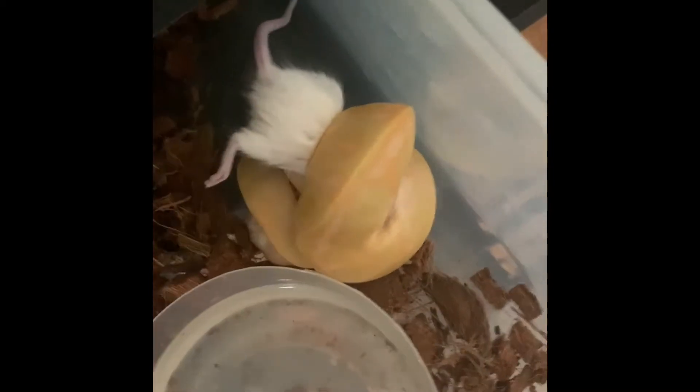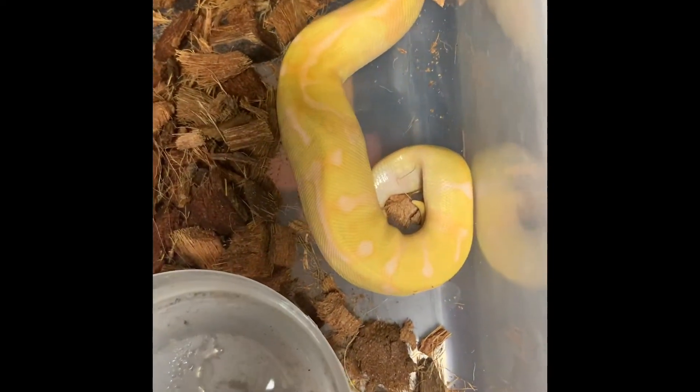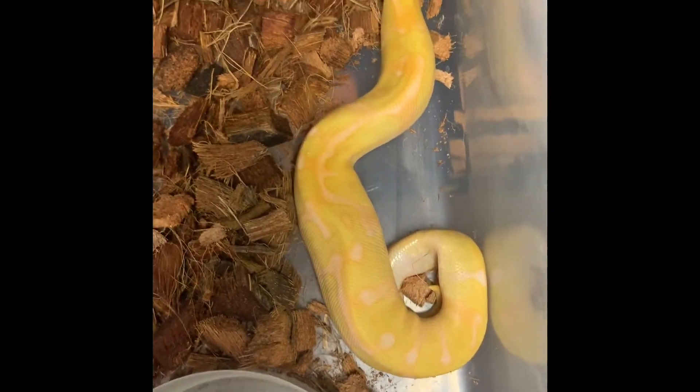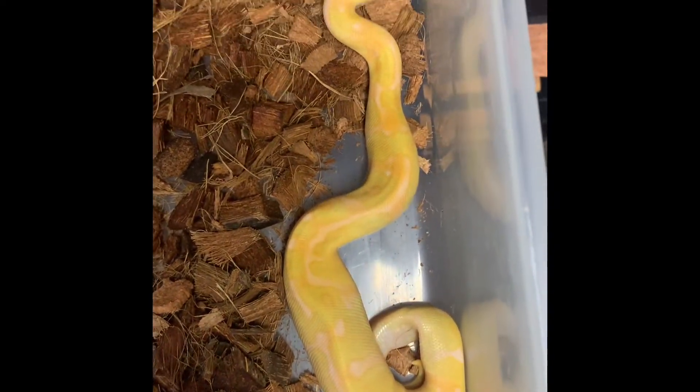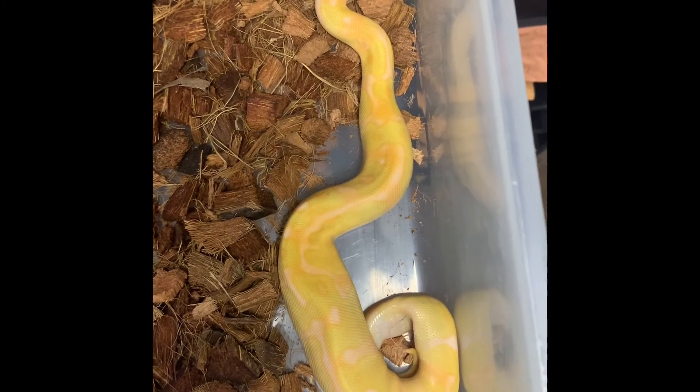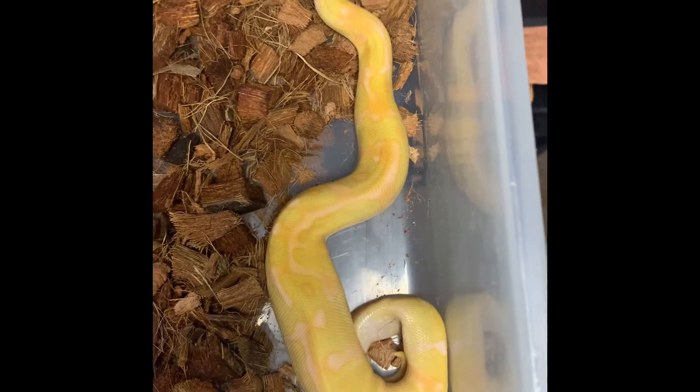This guy's been doing really good — this is a super orange dream Enchi albino male. Just took his first meal on his own, a nice size mouse hopper. I wanted to get a light on it so you could really see how nice his colors are. I mean, look at that. I had never even seen one of these for sale. He's looking amazing — super orange dream Enchi albino.